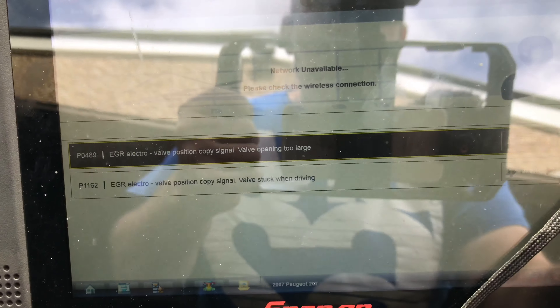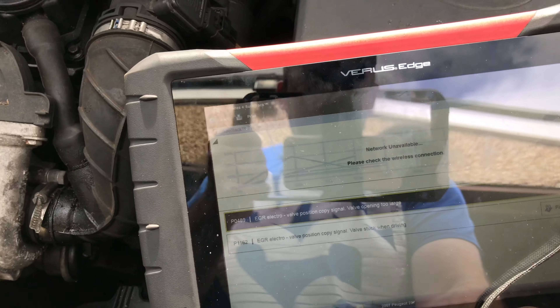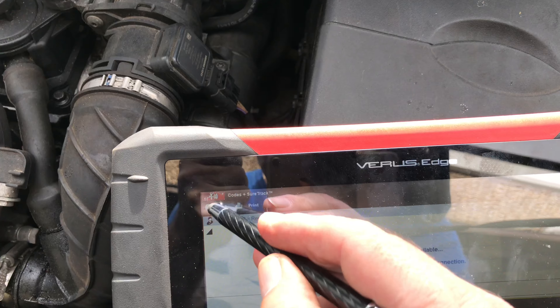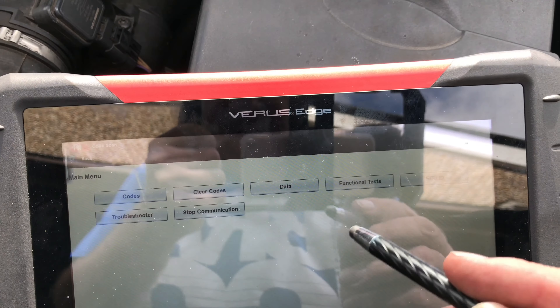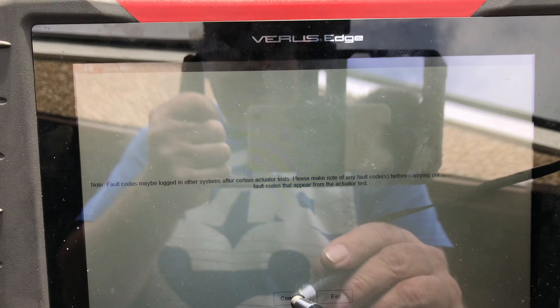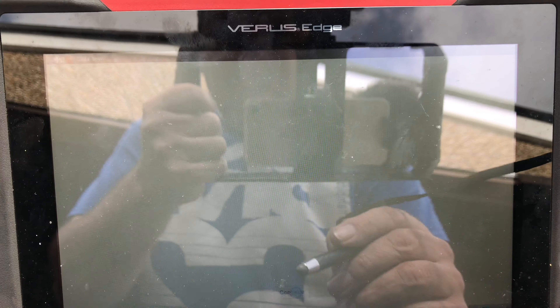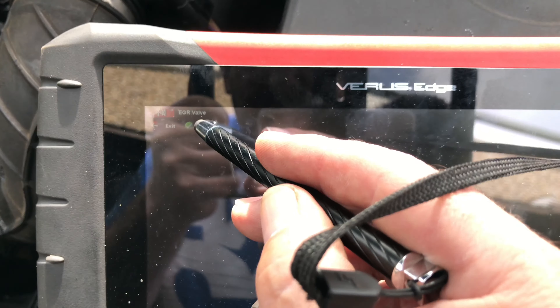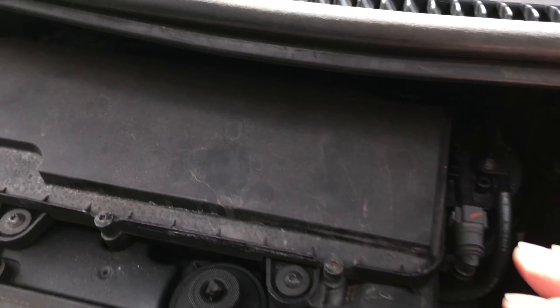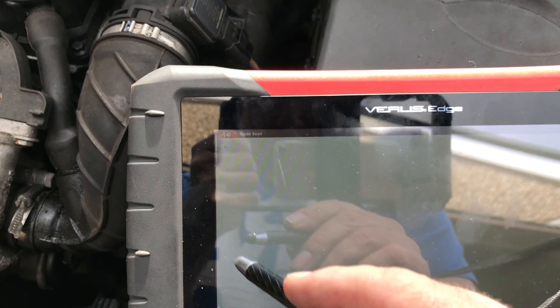We went in and actuated — I'll show you this — sometimes this is the easiest way to find something. Functional test, actuator test, continue, EGR valve, continue. If you click start... we heard clicking in the background, but it was inconclusive.